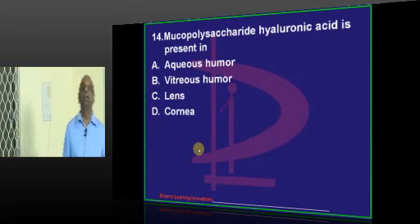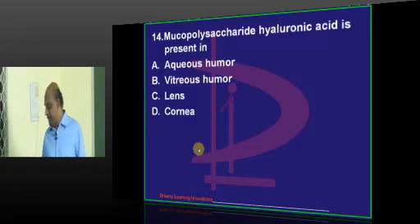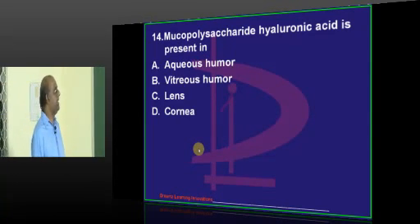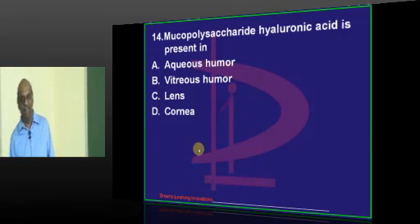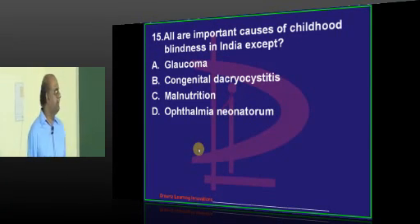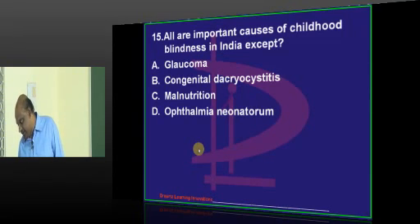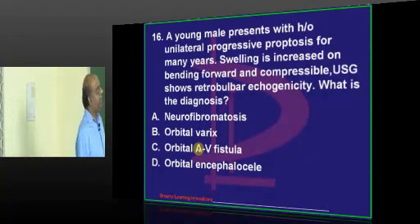Hyaluronic acid - where is it present? A very easy question. Nampali has an answer already. Vizag says lens - no, how can it be? Anantapur says aqueous humor. Aqueous is like Ganga gel, vitreous is like Hussain Sagar gel, so you will have hyaluronic acid - correct answer will be vitreous. Childhood blindness: where do we typically see it? It is congenital dacryocystitis, which is the correct answer.